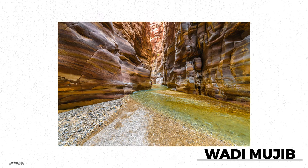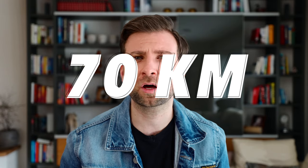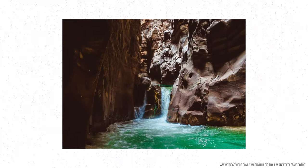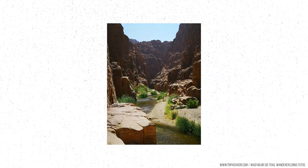You don't want to miss Wadi Mujib, a canyon often considered Jordan's very own Grand Canyon. It stretches over 70 kilometers and offers hiking, water sports, and canyon crawling through beautiful landscape — great for adventure seekers. The river flows into the Dead Sea, and it's said that Moses even walked through this canyon, so there's both history and adventure to be found here.